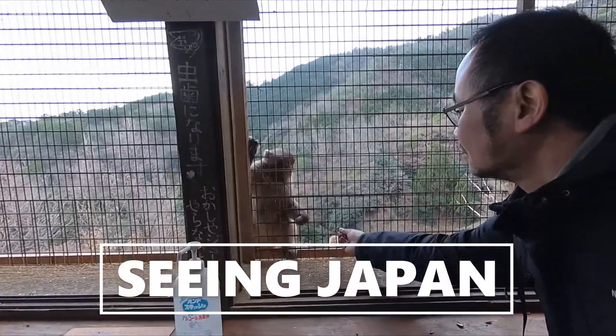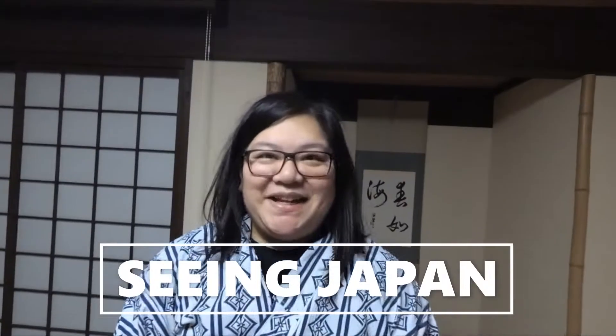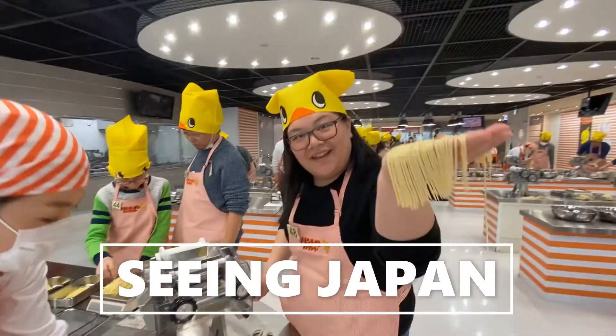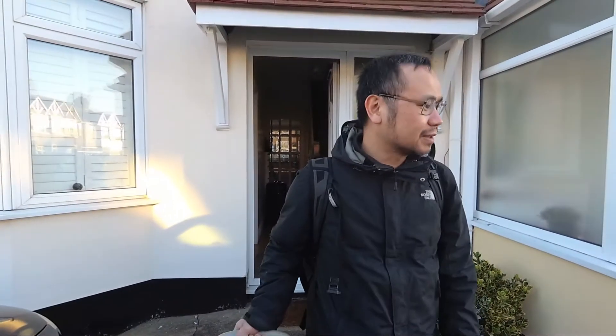Are you ready to go, holiday donkey? Yay! Japan for two weeks!